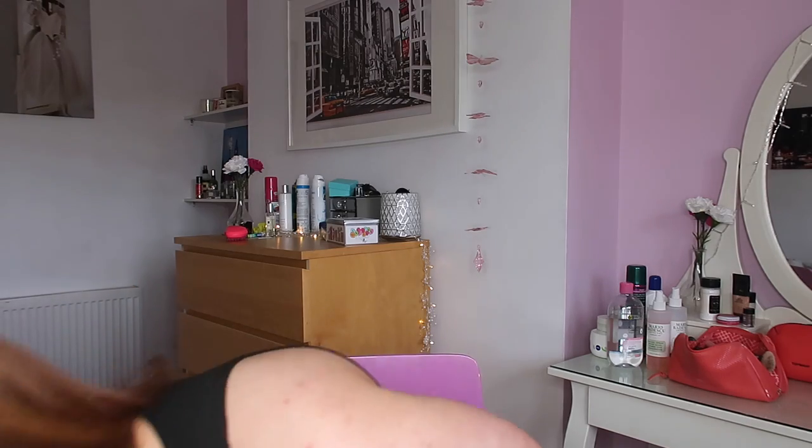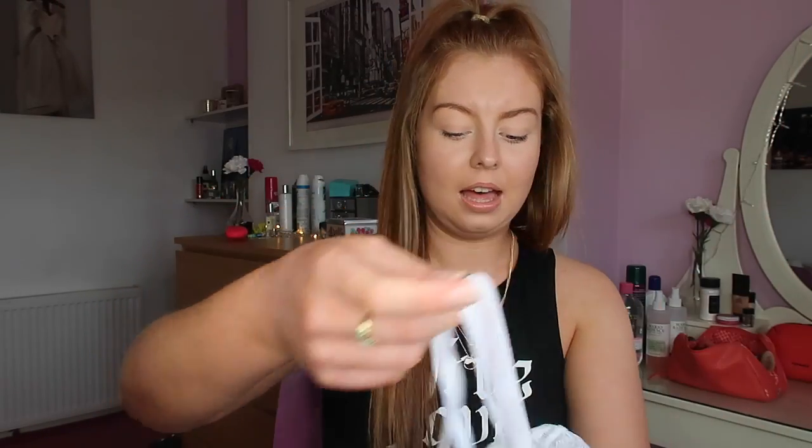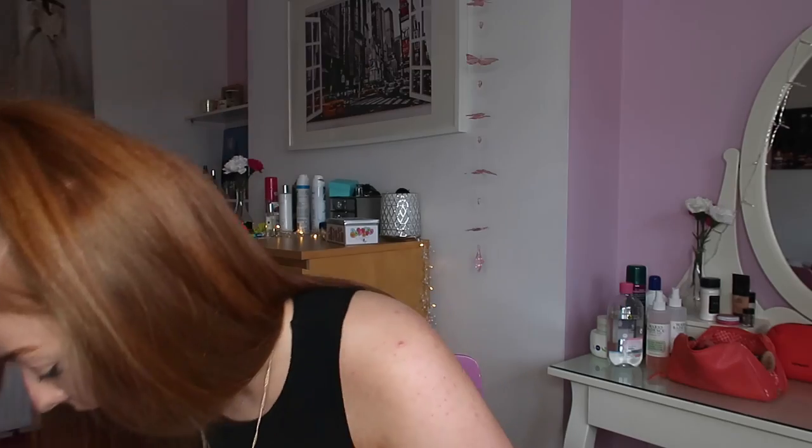I also got this bra and pants set by ASOS. The pants were £6 and the bra was £12. It's basically a very simple white lace bra and pants — not lined or padded, but really nice on. It's great for tops where you don't want any visible pattern underneath, and I'd also wear it under a blazer dress or under sheer bodysuits, which I have quite a few of.